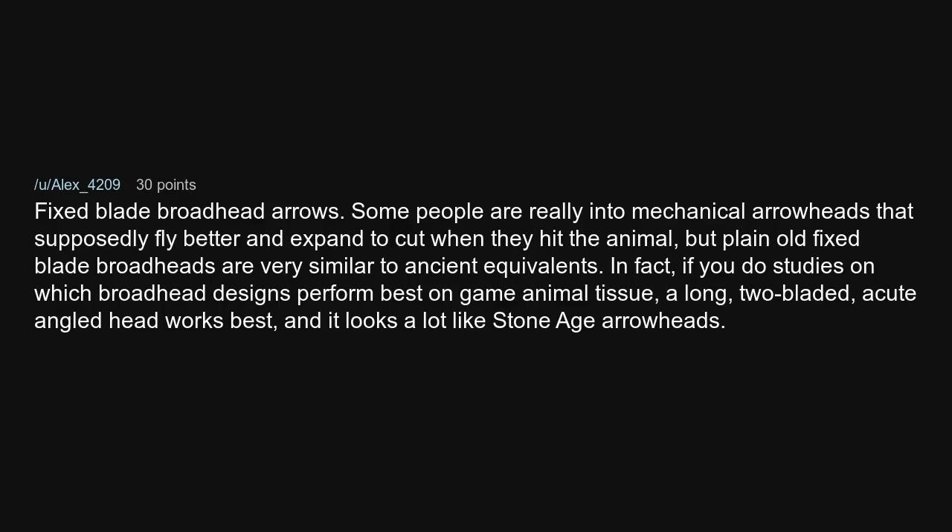Fixed blade broadhead arrows. Some people are really into mechanical arrowheads that supposedly fly better and expand to cut when they hit the animal. But plain old fixed blade broadheads are very similar to ancient equivalents. In fact, if you do studies on which broadhead designs perform best on game animal tissue, a long, two-bladed, acute-angled head works best — and it looks a lot like Stone Age arrowheads.